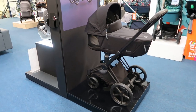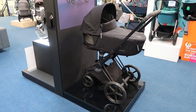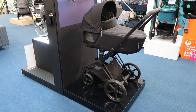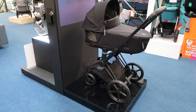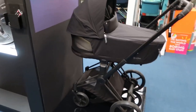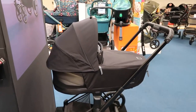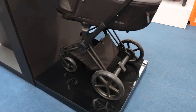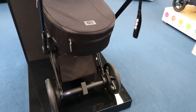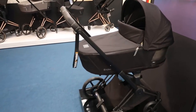The slow mode is just a gentle rock. And now the fast one — it just depends what your baby likes. Oh my god, it's so awesome! I think this is the first pram in the world to do this.